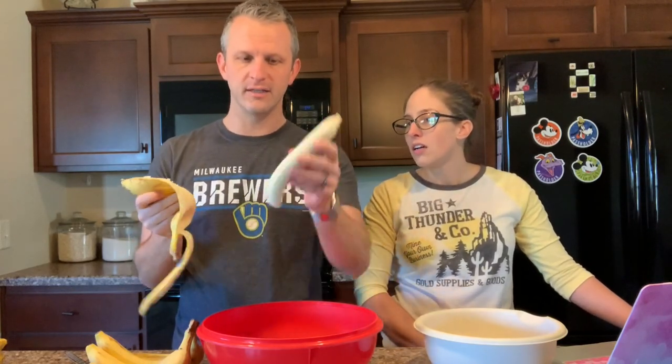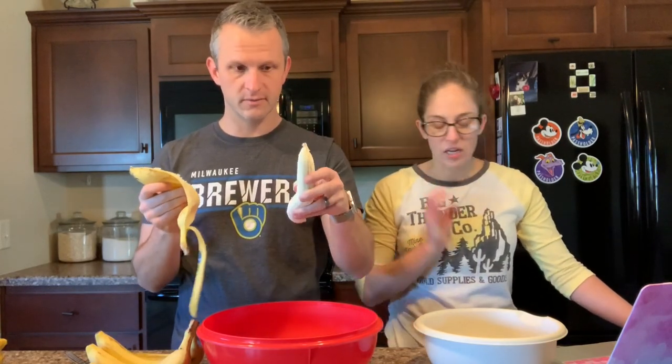People who watch this channel are a very smart bunch, but I hope you know you always peel bananas from the bottom — apparently that's how monkeys do it. You're less likely to get those stringy things. Look how clean that is — no strings.